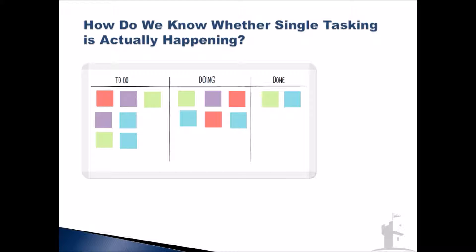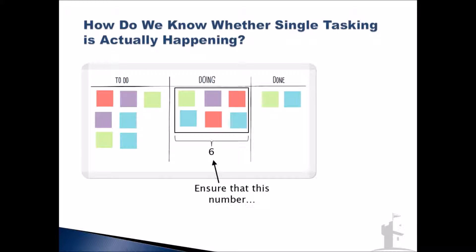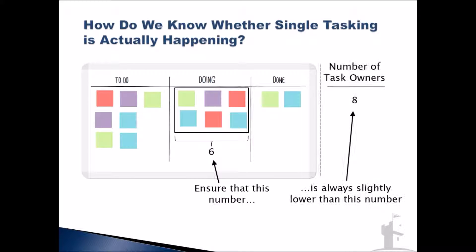Quite simply, if we have a team of, say, three people and we look at the doing column and see six tasks being worked on, we know right away that we are not achieving single tasking. That average of two tasks open per task owner might be far better than traditional environments, but either way, the closer we get to single tasking, the more optimal we will be with our flow. Whatever that number is — in this case, six — let's just make sure it's always just a bit lower than the number of task owners.